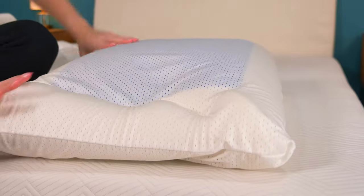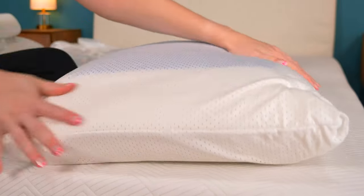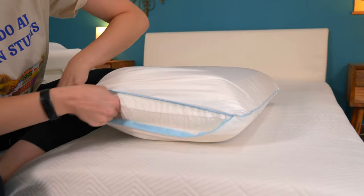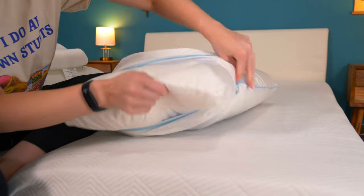Cooling pillows do not get more high-tech than the Tempur-Cloud Breeze Dual Cooling pillow. The medium firm foam has a special gel layer on both sides of the pillow that feels cool to the touch, to help heat breeze through that layer. The pillow is wrapped in a breathable cotton cover. This pillow is pretty specialized, so queen size is going to cost around $200, but that comes with free shipping and a five-year limited warranty.